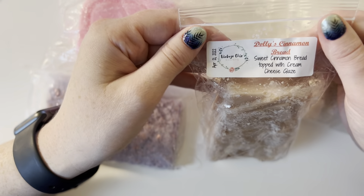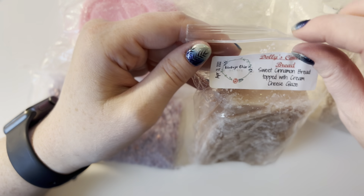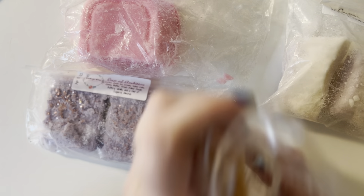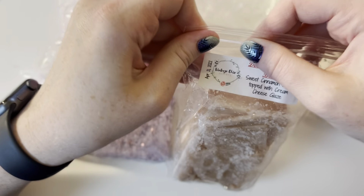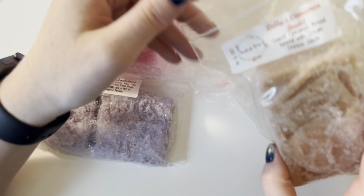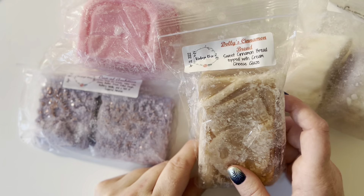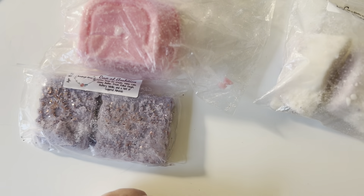Next I have Dolly's Cinnamon Bread, which is sweet cinnamon bread topped with cream cheese glaze. This one is super cinnamon-y, like not subdued at all, which I'm happy about. I give this a 7 out of 10 — I'm really excited for it. It smells good. It's just really strong cinnamon, so I'm not getting a lot of those other notes yet. Maybe on warm they'll come out.